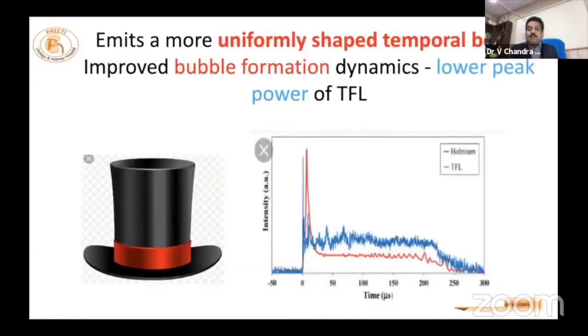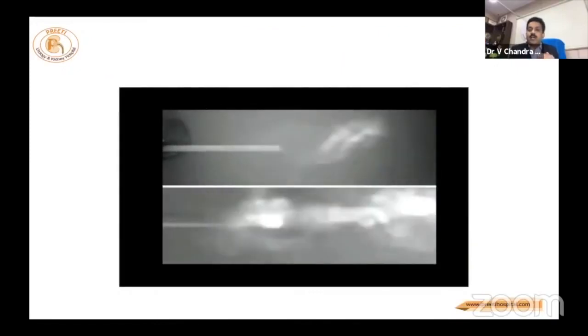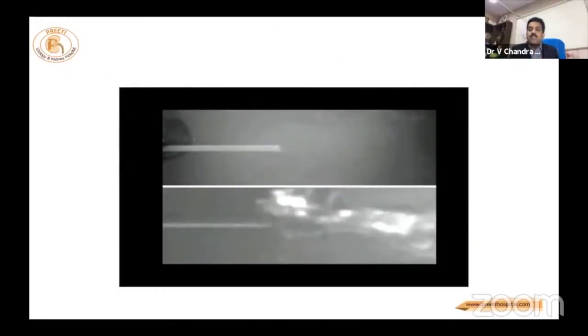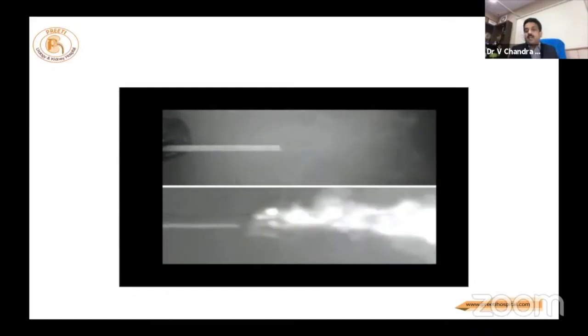This is an important slide where we discuss holmium and the 120-watt Moses effect. The primary mechanism of thulium is a cylinder-type continuous wave. If you compare, holmium produces two bubbles, while thulium produces a continuous wave — meaning maximum efficiency is delivered to the stone.